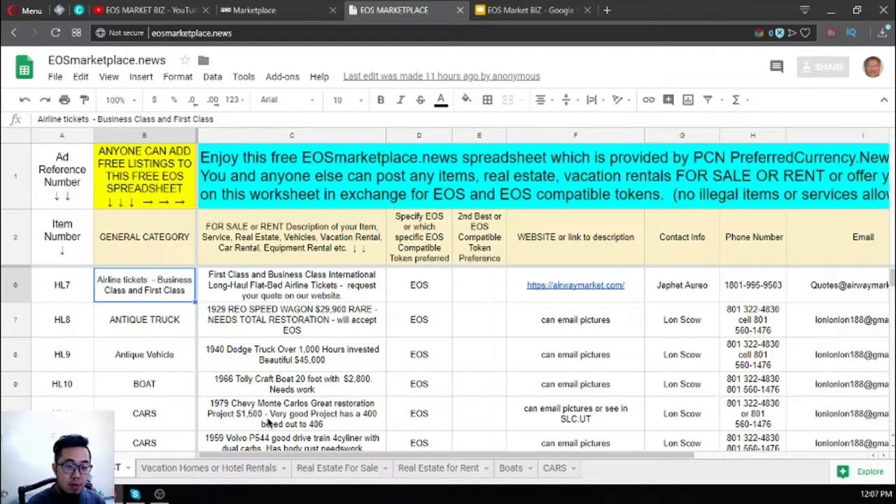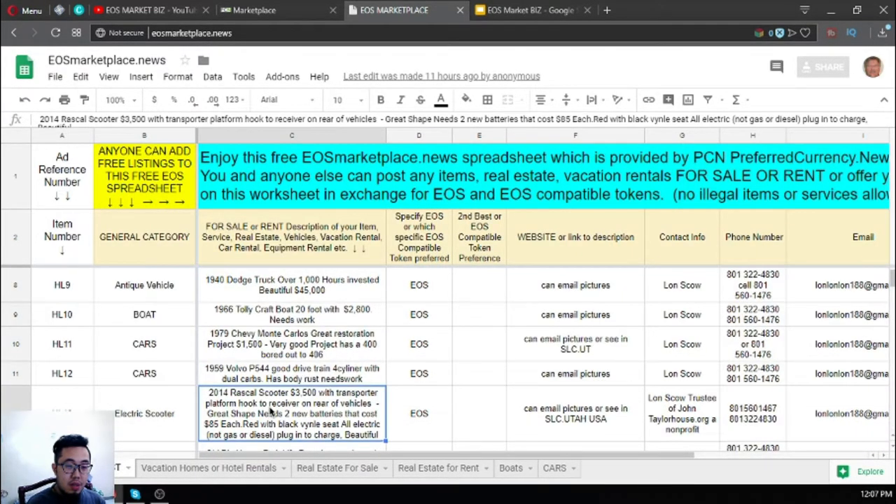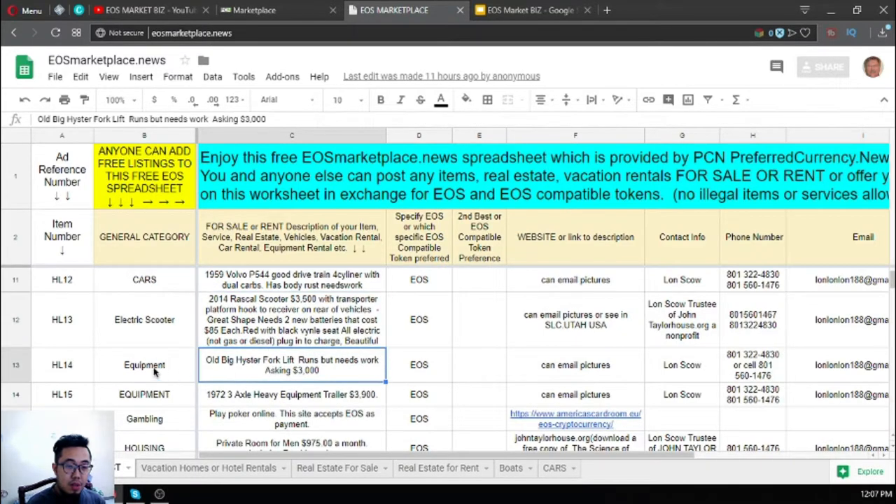There's also equipment listed here. There's an old Big High Star forklift that runs but needs work, priced at $3,000 USD. Also listed is a 1992 three-axle heavy equipment trailer priced at $3,900. You still have to contact Lonsco if you're interested.